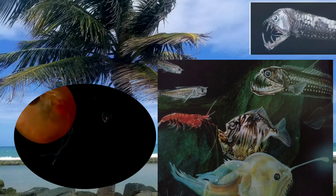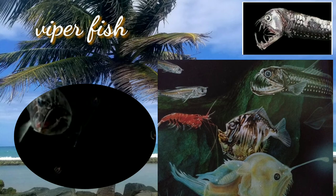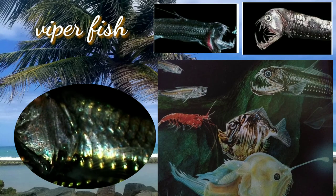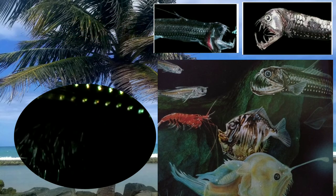The viperfish is characterized by long, needle-like teeth and a hinged lower jaw. A typical viperfish grows to 30 to 60 cm in length. It is one of the most unusual-looking fish in the deep sea.